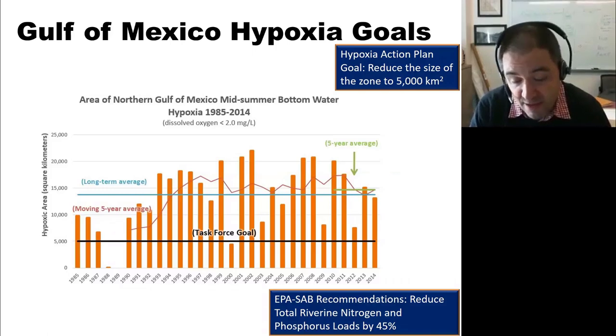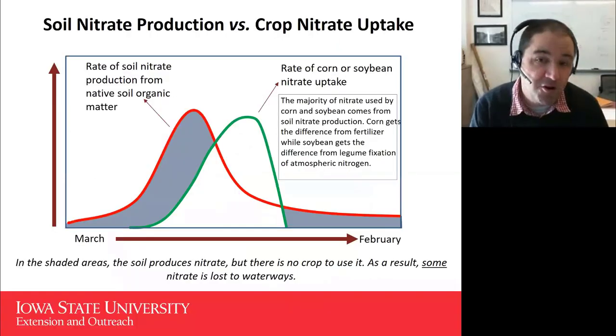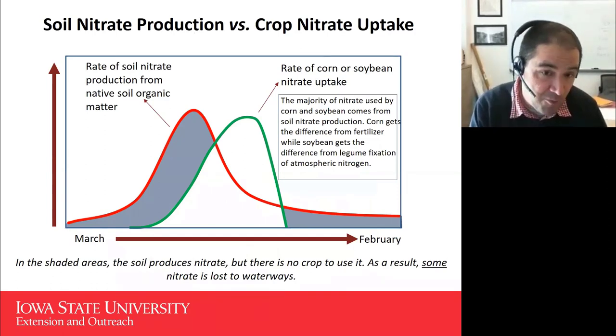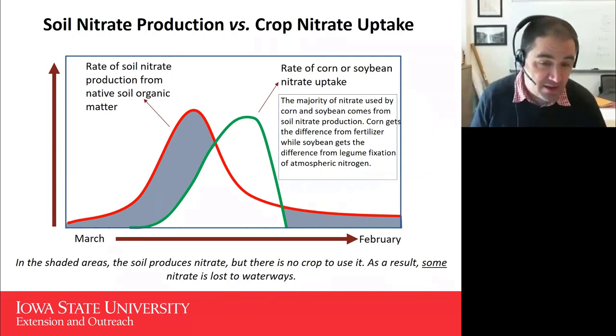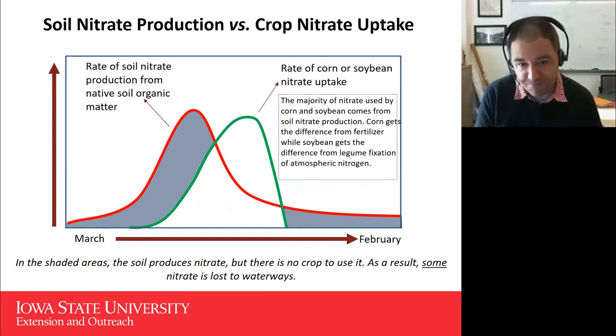An EPA Science Advisory Board recommendation was that to reach those size goals we need to reduce total riverine nitrogen and phosphorus loads by 45%. Based on this, state-level nitrogen and phosphorus loss reduction strategies have looked at what it would take to reach those 45% reduction goals. One of our challenges in the upper Midwest is that we're probably limited in how much gain we can make just within in-field nutrient management.